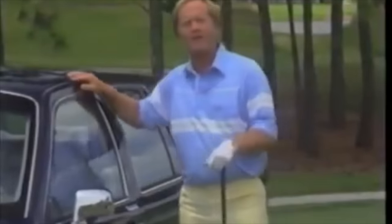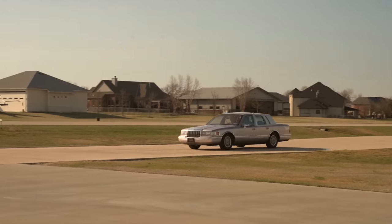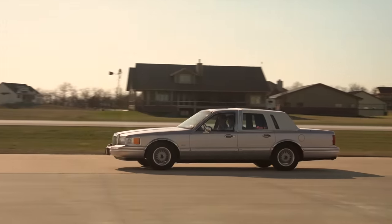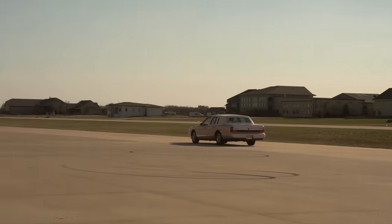Thank you so much for watching. Now that you've had a look at the 1990 Lincoln Town Car, I invite you to visit your local Lincoln Mercury dealer and experience what a luxury car should be.